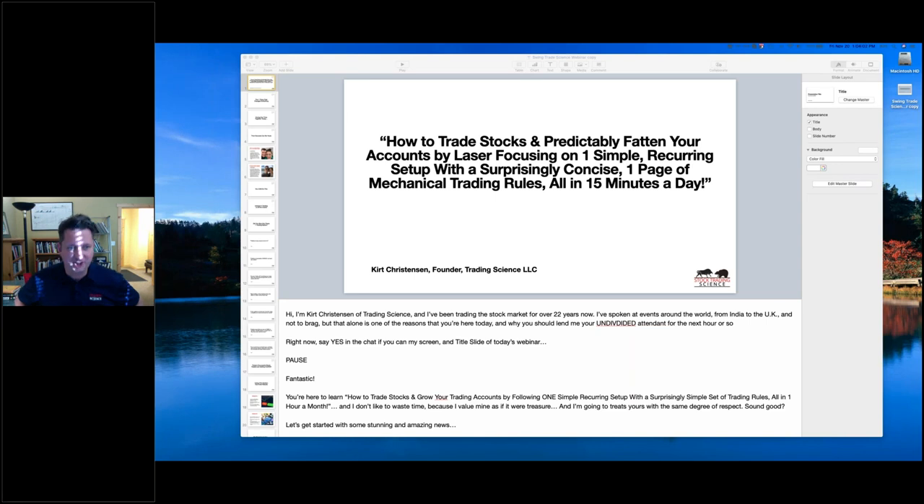Hey, good afternoon. This is Kirk Christensen and welcome to the Stock Trading Science webinar. We're going to go about 90 minutes — solid 60 minutes of content with a few minutes to answer questions. Glad that everyone can be on. Audio is coming through okay. We have a questions box in GoToWebinar where you can go ahead and ask your questions as we go through the presentation.